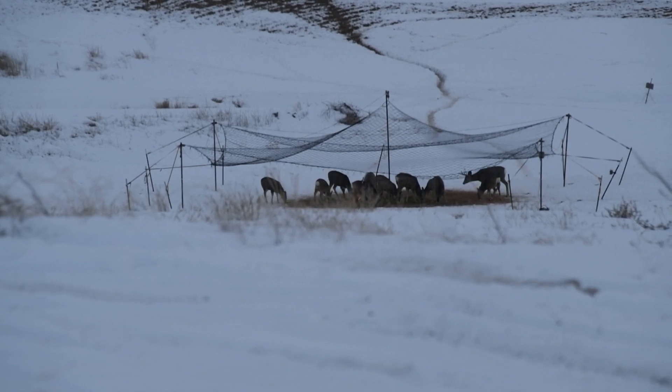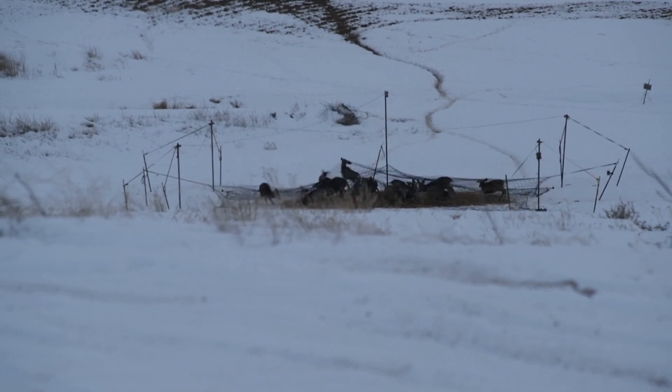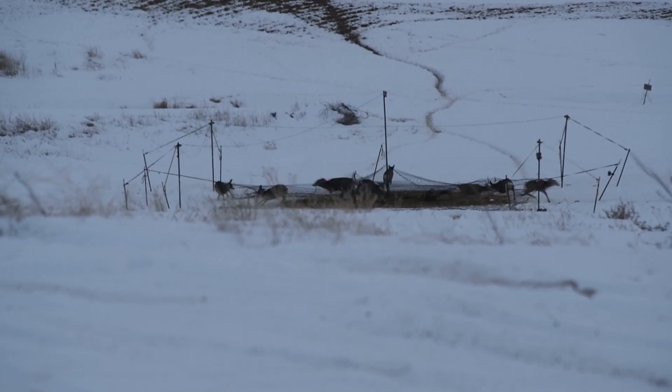Drop nets are one of a variety of methods we use to perform our captures. Though it may look chaotic, this is actually a very safe, effective, and efficient way to perform our mule deer captures.